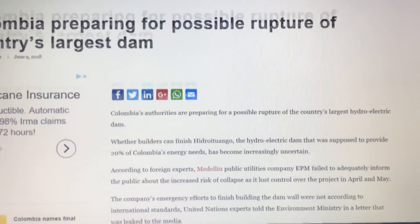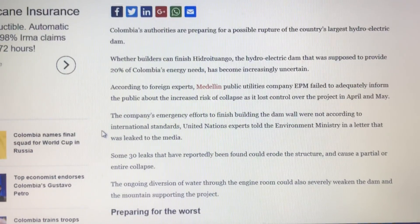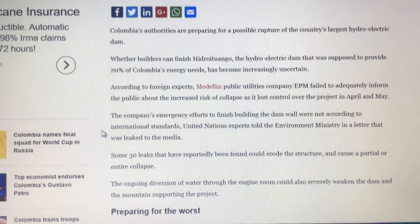In this article they talk about this: some 30 leaks have reportedly been found that could erode the structure and cause a partial or entire collapse. The ongoing diversion of water through the engine room could also severely weaken the dam and the mountain supporting the project.